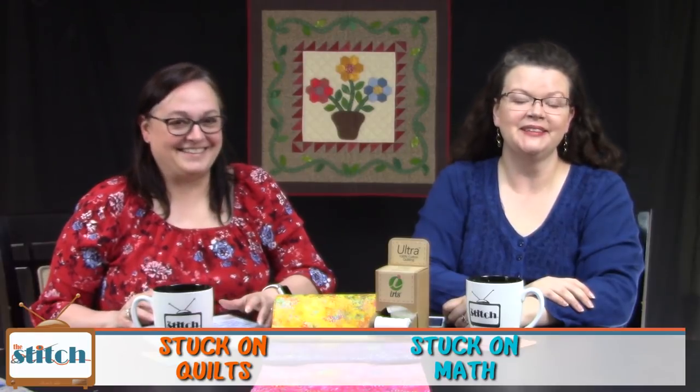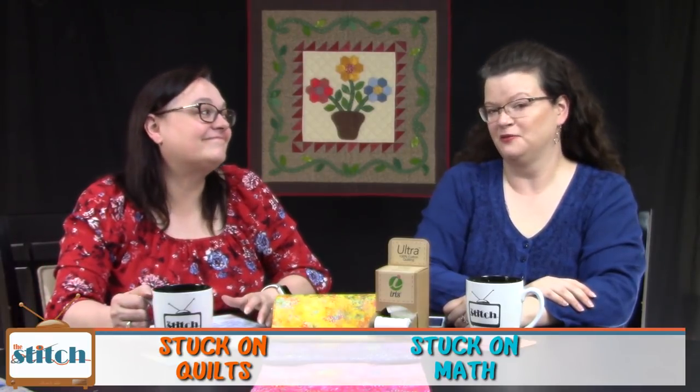Hi, welcome to the Stitch TV show. I'm Liz, and I'm Pam. We're happy you're joining us today. The Stitch is an online quilt talk show, the perfect soundtrack for your sewing room.